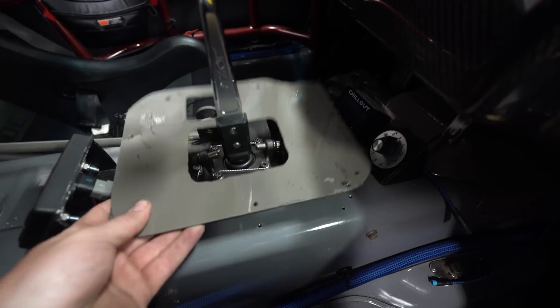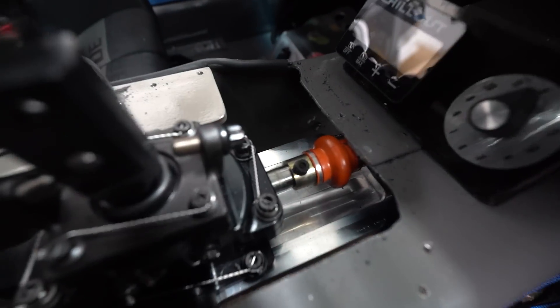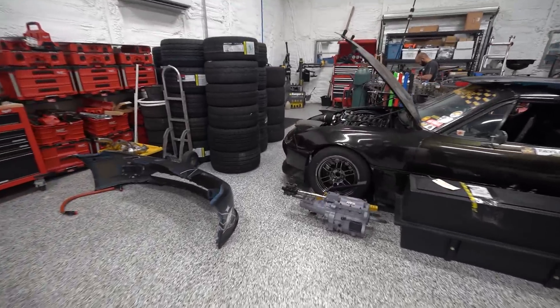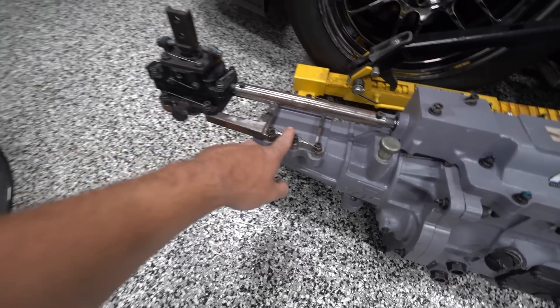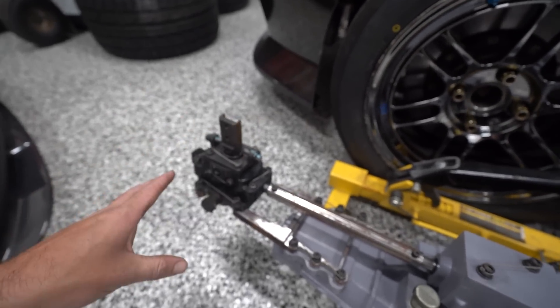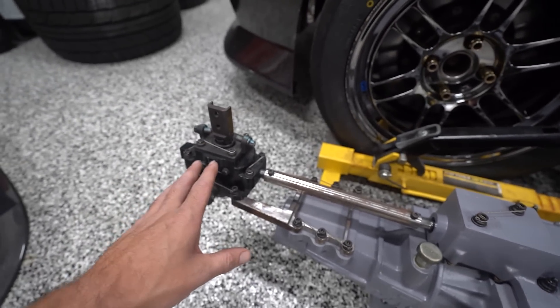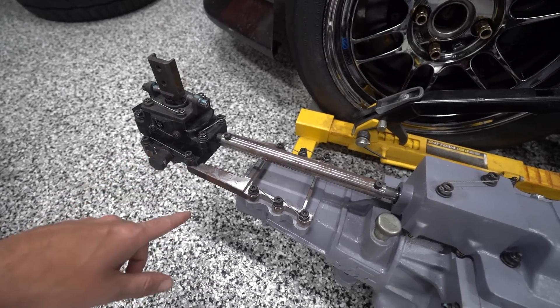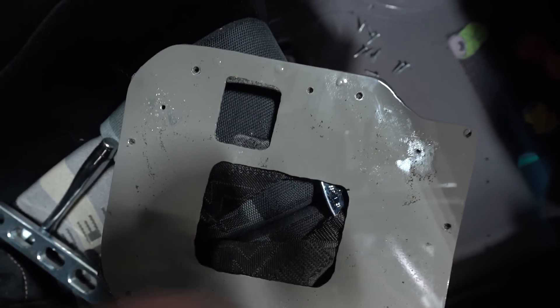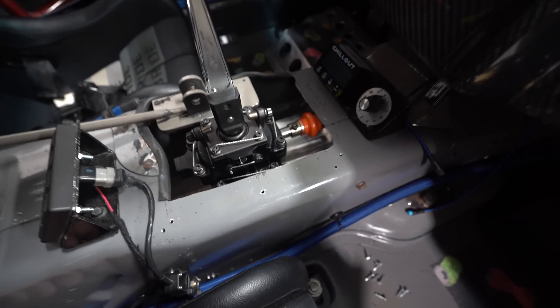We've got two options: swap the shifter setup from our old transmission over, but that's all nicely safety wired and set up by G-Force at the factory — dynoed, with the right amount of throw — so I'd prefer not to tinker with it. The other option is to modify the transmission tunnel and cover plate. We don't have to do much — just a little slit to clear the joint and open up the hole a bit, then make a new rounded cover. That way whichever transmission we have, as they sit right now, will fit in the car. That's the way to go.